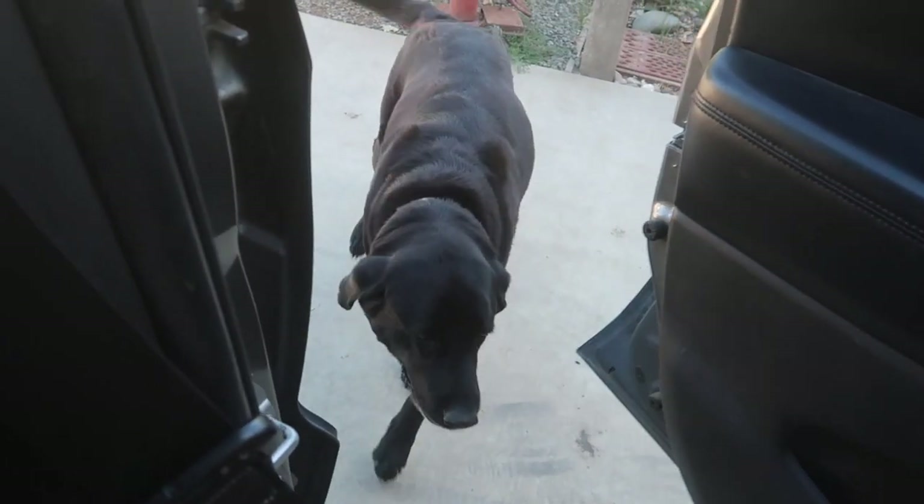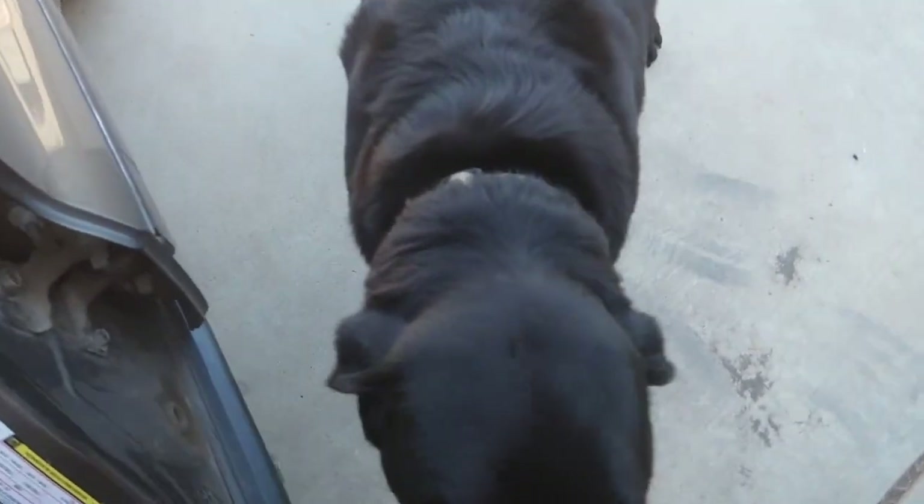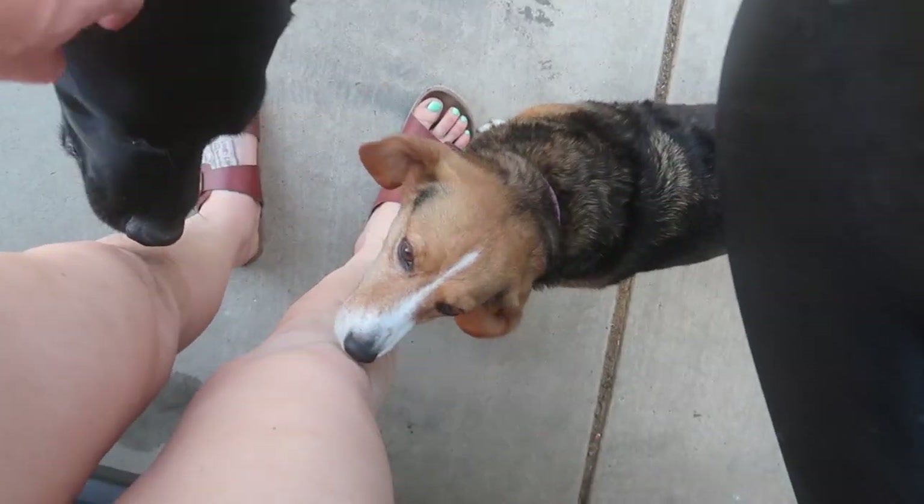Hi Kevin. What are you doing? Farm greeter. Farm greeter number two. Outfit change because it's really hot today.